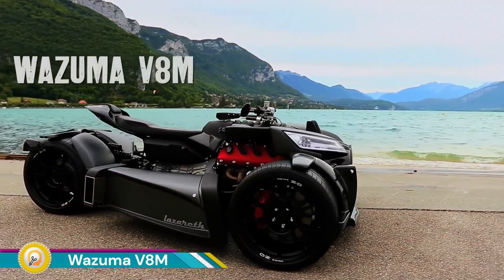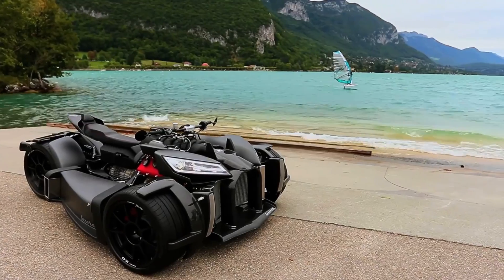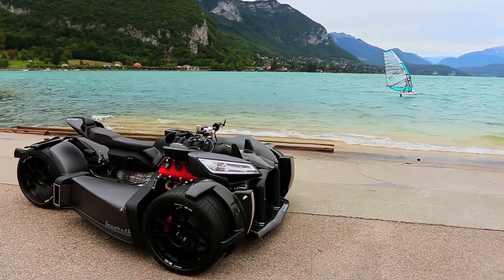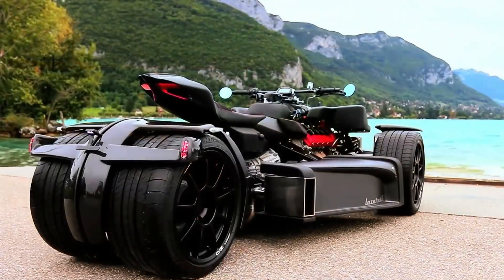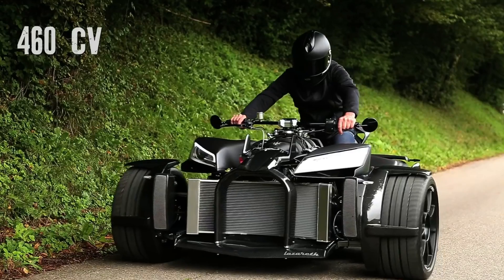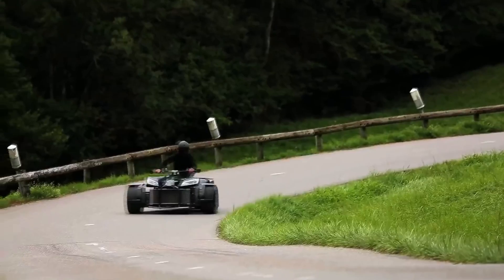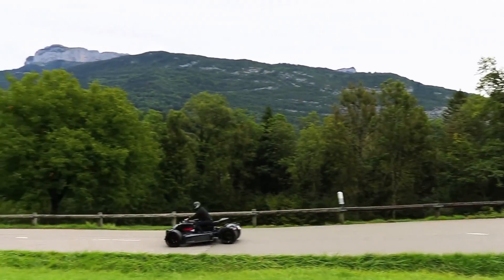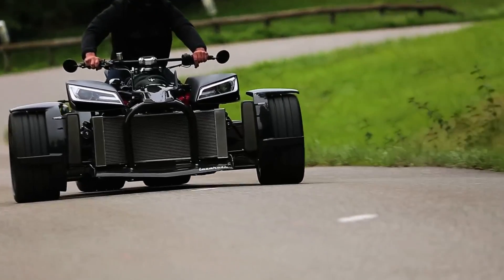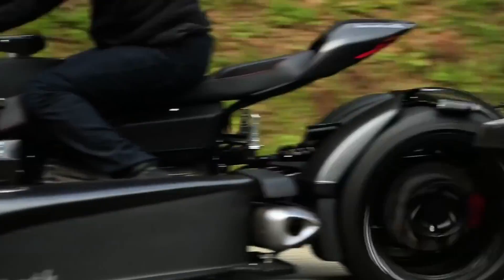The Wazuma V8M is an extraordinary high-performance quad bike created by Lazareth, renowned for pushing the boundaries of automotive design. Powered by a massive 4.7-liter Maserati V8 engine, the Wazuma V8M delivers an exhilarating driving experience that combines the raw power of a sports car with the agility of a quad. This powerful engine provides unmatched acceleration and speed, making it one of the most potent quads in the world.